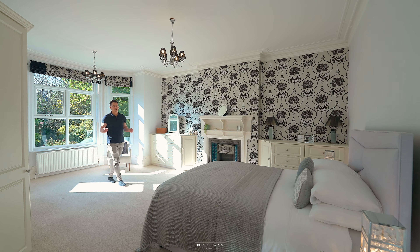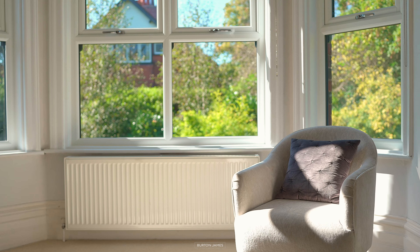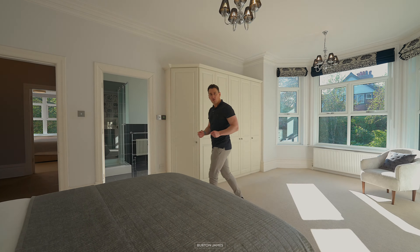This is your master suite. As you can see it is a fabulous size. You get lovely views over that rear garden. You've got fitted wardrobes and I do love this beautiful fireplace. And then over on this side you've got an en-suite shower room.